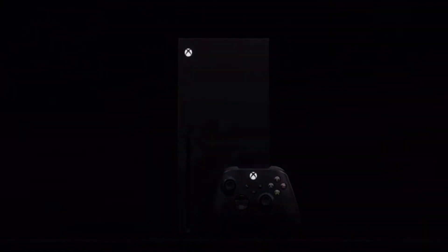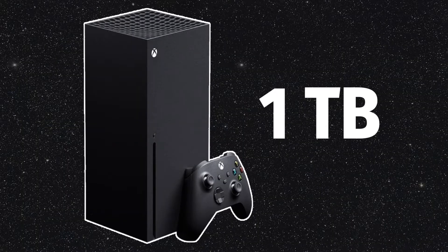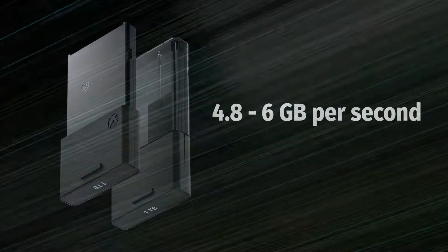The Xbox Series X uses a solid state drive, unlike the hard drives from previous systems. You get a whole 1TB of storage on this beast. It's even expandable — go ahead and expand it. You know the games are going to be big. The speed of the SSD is impressive at 4.8 to 6GB a second.